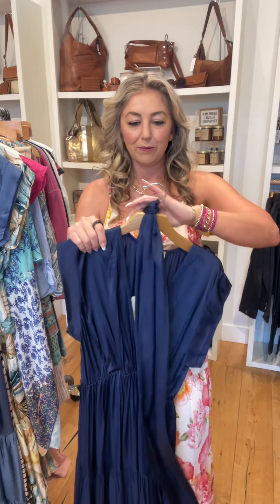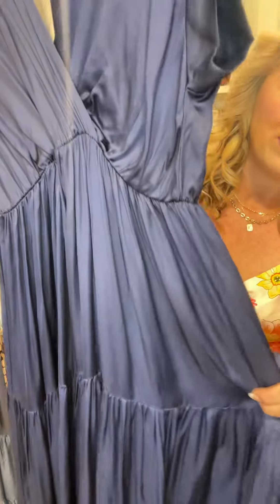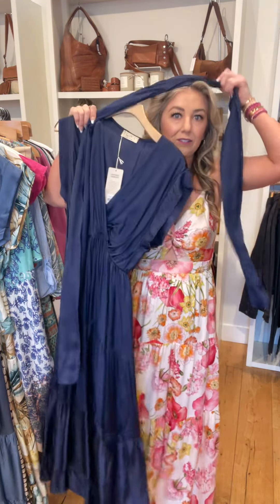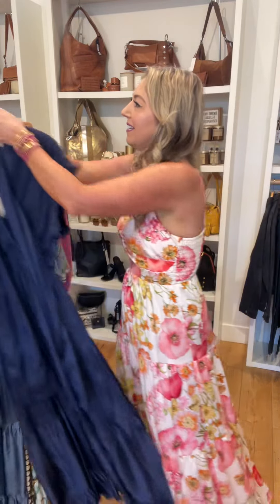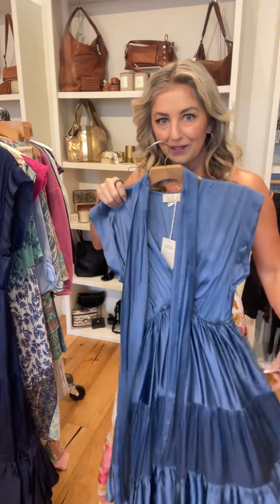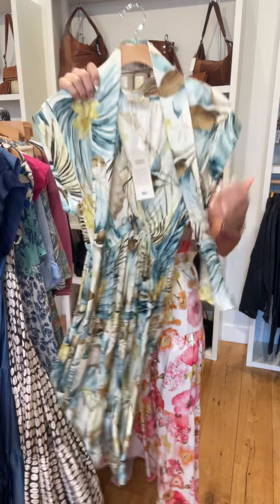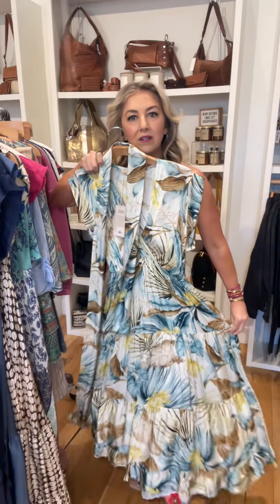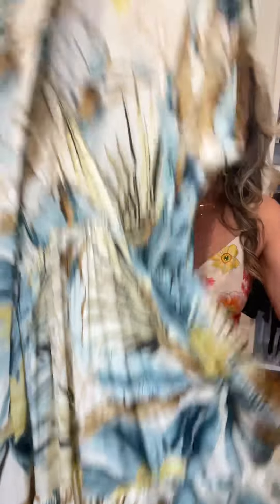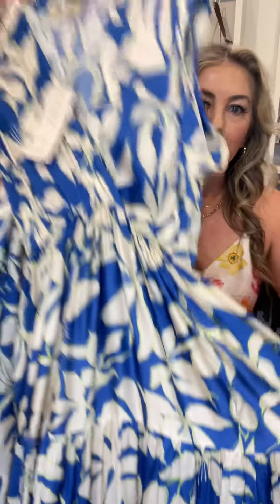We've carried this before. It's a one size fits most, with a little cap sleeve and elastic around the waist. Full maxi. With the sash, you can tie it around the waist, around your neck, or use it as a headband — multiple purpose. We picked up that dress in navy blue, dusty blue, coffee bean, a beautiful floral, and a royal blue with a neon green accent.